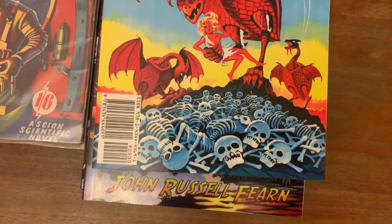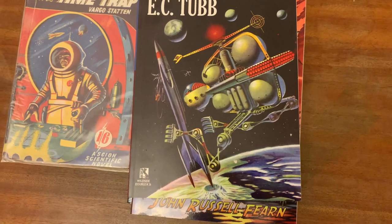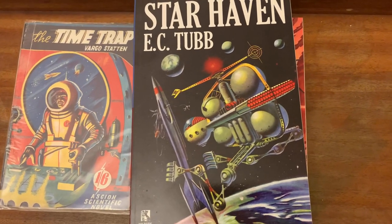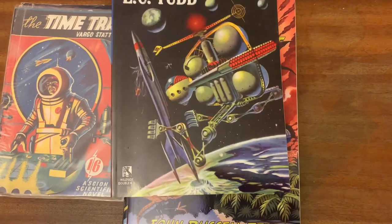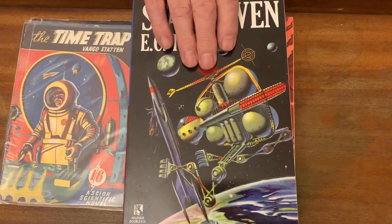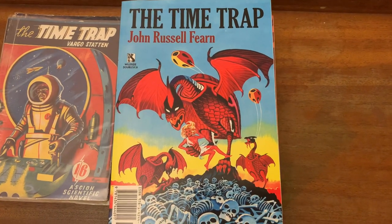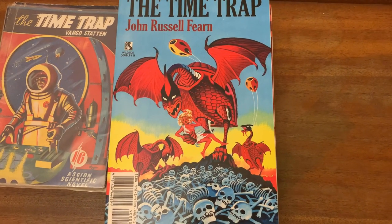This particular edition is actually a double novel book. Featured on the reverse side is Starhaven by E.C. Tubb, which was a 1955 novella from Authentic Science Fiction, never reprinted before — so it's the world's first edition — and I was able to use the recitaled Ron Turner cover. Unfortunately, it seems nobody bought it; it was ignored by collectors, and so Wild Side have discontinued the double novel books.